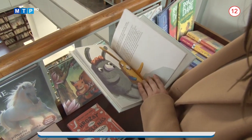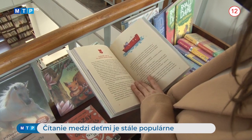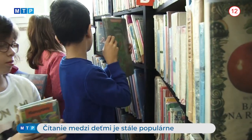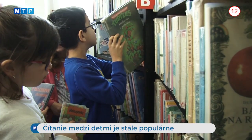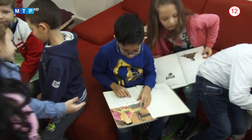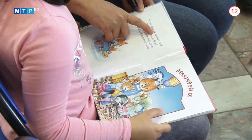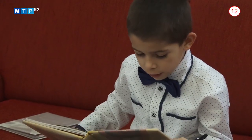Súčasná doba je plná technológií, ktoré knihy odsúvajú na druhú koľaj. Stále sa ale nájdu deti, ktoré čítajú rady. Čítanie má viacero benefitov: pozitívne vplýva na rozvoj osobnosti, rozvíja u detí fantáziu i slovnú zásobu. Zároveň podporuje rozvoj schopnosti sústrediť sa. Dieťa, ktoré je vedomým čitateľom a má vnútornú motiváciu čítať, dokáže ľahšie spracovávať informácie a stáva sa aj školsky úspešnejším. Výskumy skutočne potvrdzujú, že deti, ktoré rady čítajú, sú aj lepšími žiakmi.